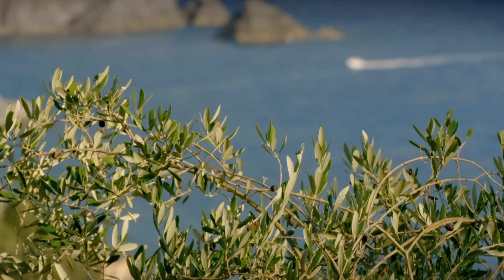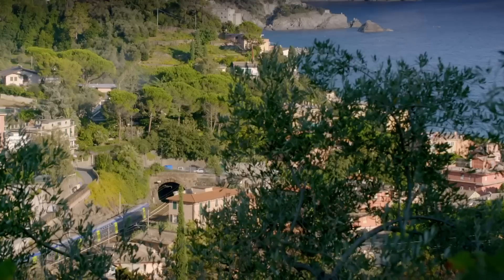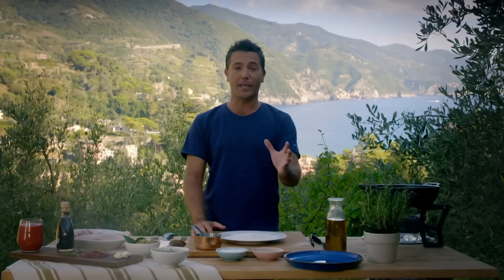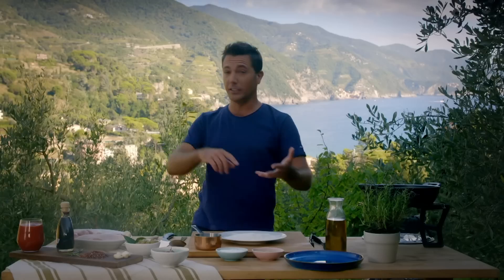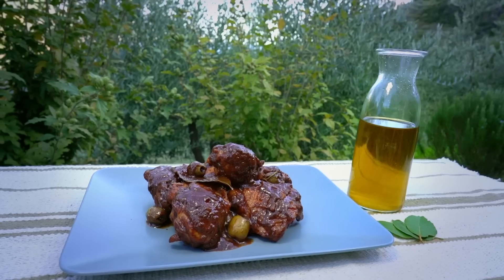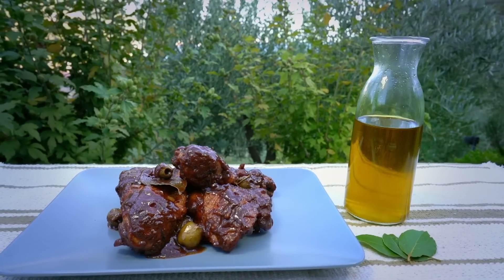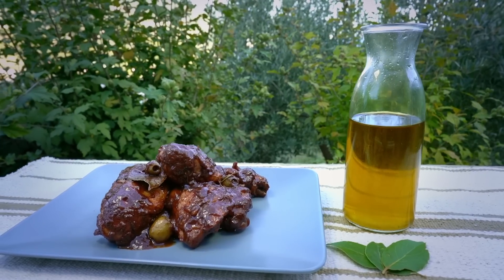Olives are one of my favourite ingredients, so I want to showcase them in a very special Ligurian dish. Overlooking the Ligurian Sea inspired me to cook a recipe that showcases the best of Ligurian ingredients: anchovies, extra virgin olive oil, olives. The recipe is called pollo con acciughe e peperoncino — chicken with anchovies, garlic, and chili. Very simple, a one-pot dish that everybody can make.